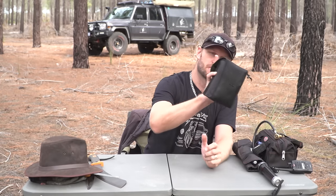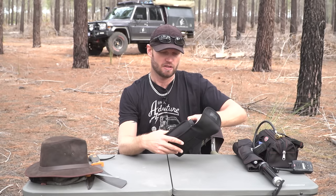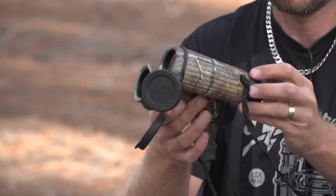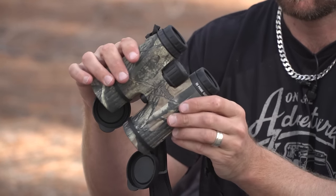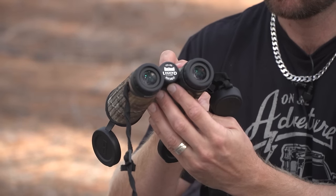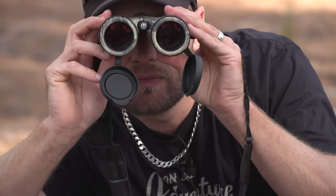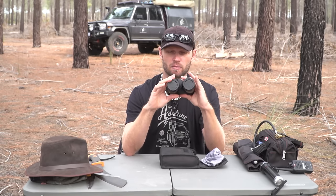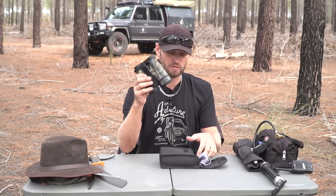Then we'll move straight on to the Bushnell binoculars. If you are a lead vehicle, I highly recommend getting a good set of binoculars. As long as they've got the distance, the quality doesn't really matter, to be honest. These replace my old crappy second-hand ones from the second-hand shop. These ones are the 10x42 Bushnell Legend Ultra HD, FOV 340FT. These are bloody awesome — probably the first good set of binoculars I've ever bought. I can say these are way better than what I had before, and I'm very happy with them. I don't feel I need to upgrade ever.